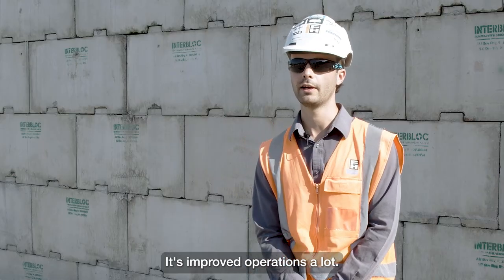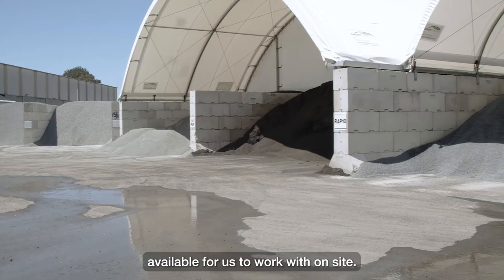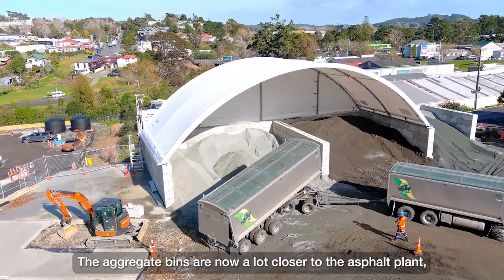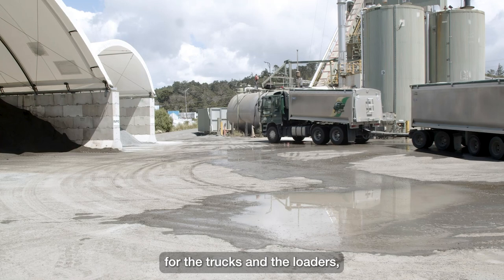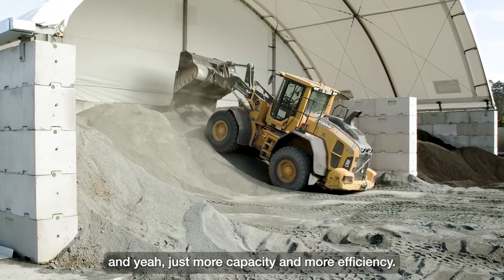It's improved operations a lot — it's basically meant that we have a lot more space available to work with on site. The aggregate bins are now a lot closer to the asphalt plant, which means there's shorter travel distances for the trucks and the loaders, which obviously means less emissions and just more capacity and more efficiency.